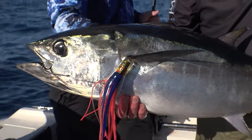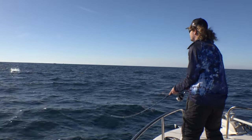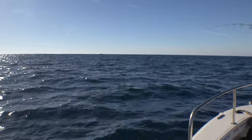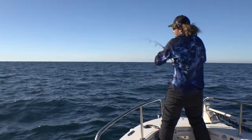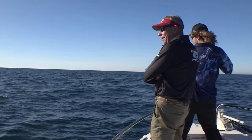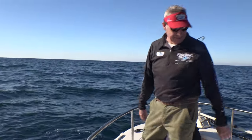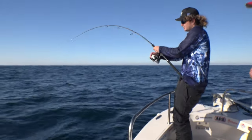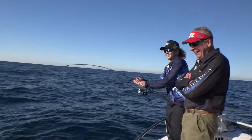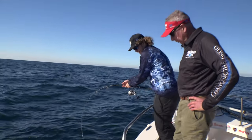Beautiful southern bluefin tuna off Warrnambool. Saw them busting up everywhere — no birds on them at all. So it'd be silly to ask whether you prefer to troll or sight cast. Sight cast. It's good fun. Works you out though. That's a nice fish.